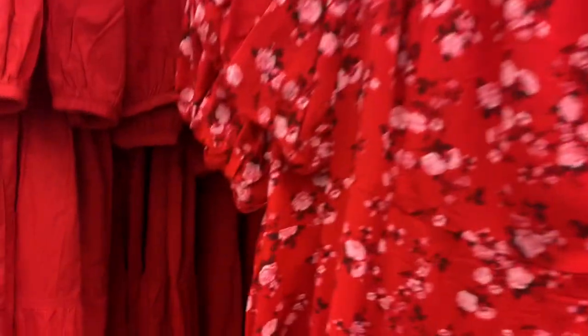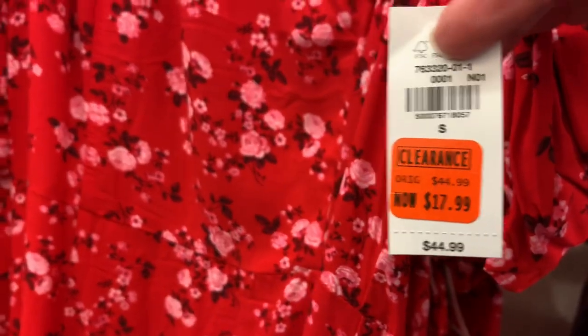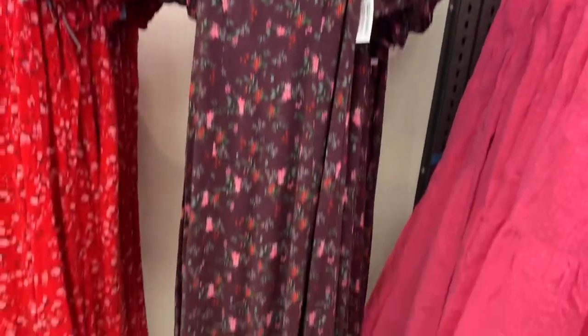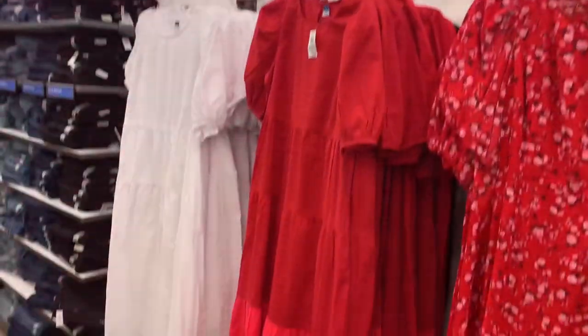The two-tone one on the left reminds me of the one at Walmart right now — these are on clearance for $17.99. They also have a maroon flower print, or you can get the sleeveless one just like the other one — but these are not on clearance, just 40% off.